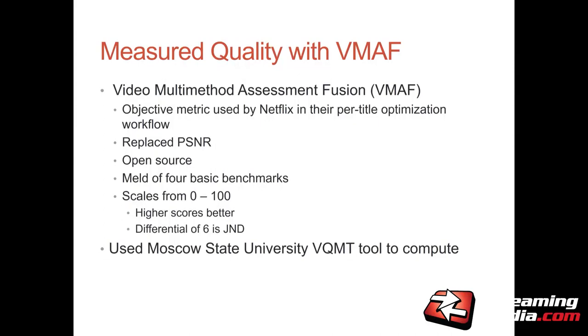I used the Moscow State University VQMT tool to compute these. I usually use Hybrick as a vendor — they've got a great analysis function that does VMAF — but they don't decode AV1 files, so I couldn't use them. The MSU tool, in addition to VMAF (new in version 10.2, shipping in the next few months), also does PSNR, SSIM, and a bunch of other metrics. If you're into video quality metric calculations, you might want to consider picking up the Moscow University tool.